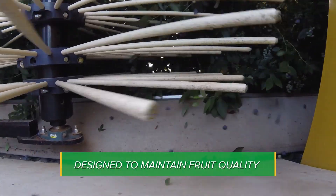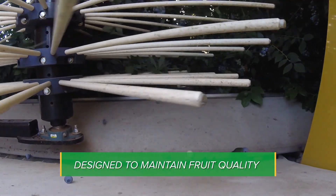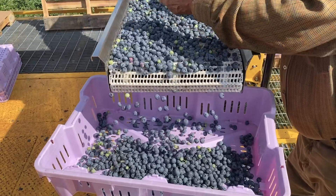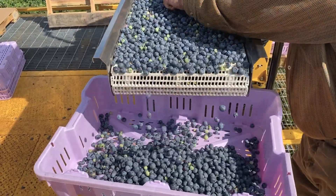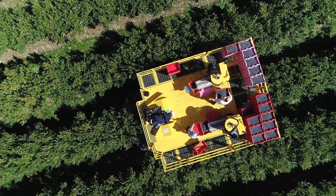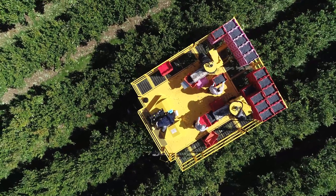We are excited to bring this technology to market and excited about the increase in marketable fruit we can help our growers deliver. But every grower should think of this kit as part of a full system of interconnected decisions and activities, each one fine-tuned to deliver high quality blueberries.